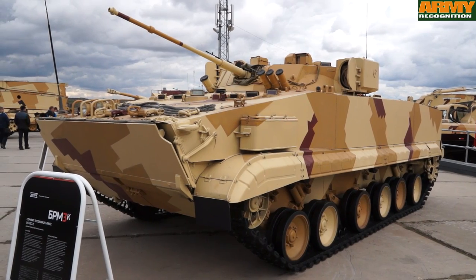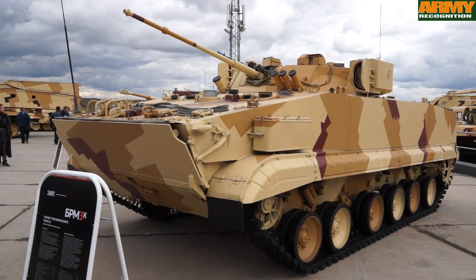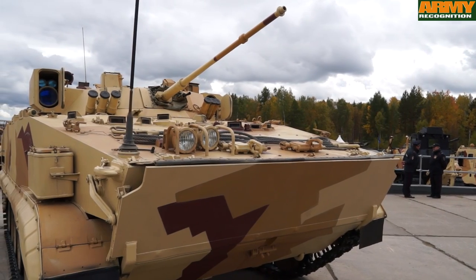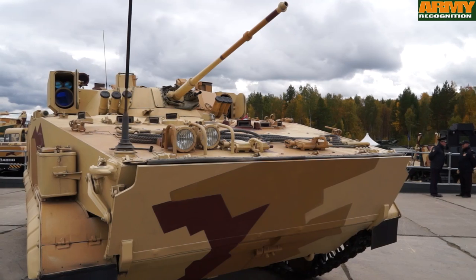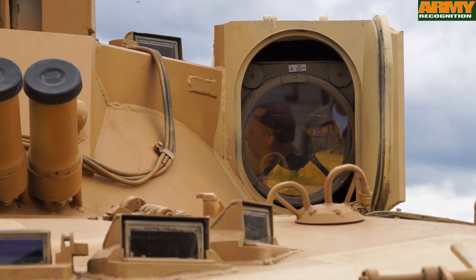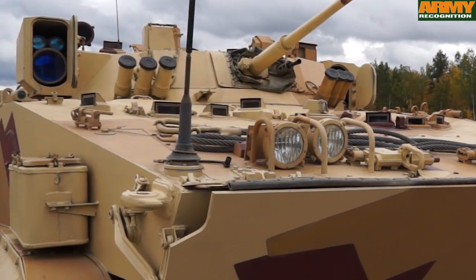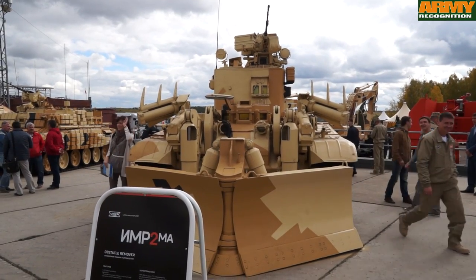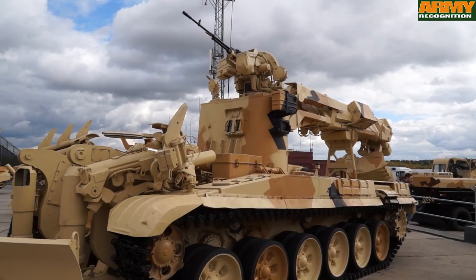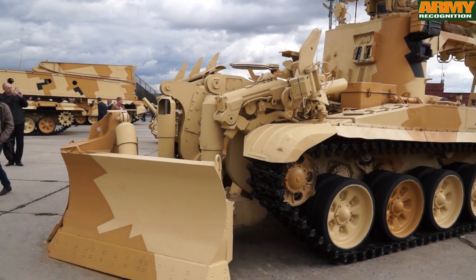The BRM-3K is a Combat Reconnaissance Armored Vehicle based on the chassis of the BMP-3 Infantry Combat Armored Vehicle. It is fitted with an artillery rangefinder, thermal imager, and active pulse night vision device. There is also a range of engineered armored vehicles including the EMR-2MA, designed to clear obstacles and contaminated terrain.